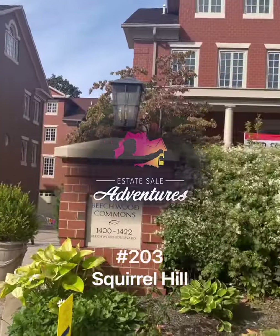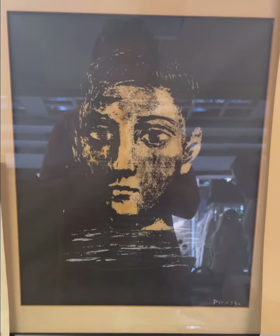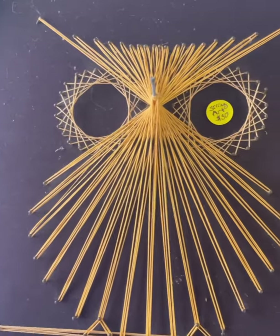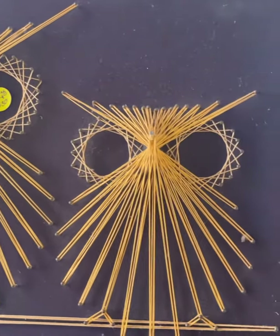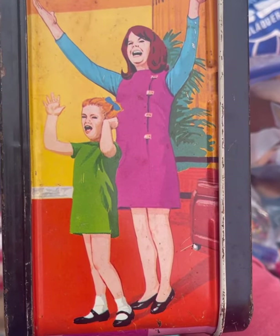Estates Hill Adventures number 203, Squirrel Hill. First stop this Saturday was a garage sale right on Beachwood in some high-end townhomes. The art prints were pretty cool, but my favorite find was this Family Affair lunchbox with Mrs. Beasley of course, and this strange image of Buffy and Sissy on the side.